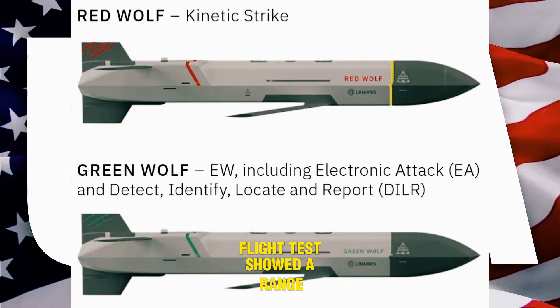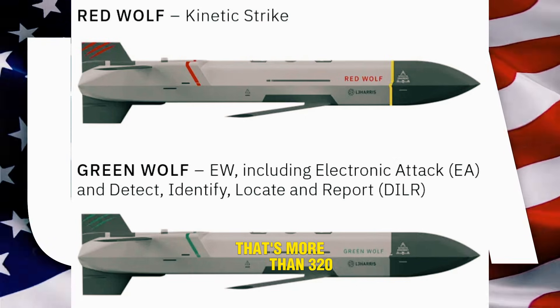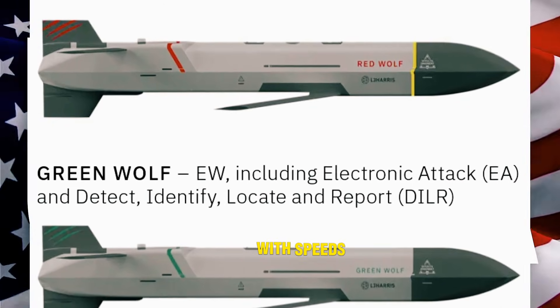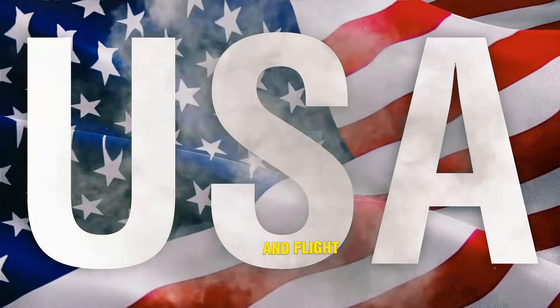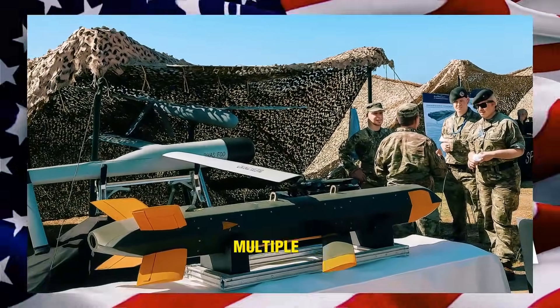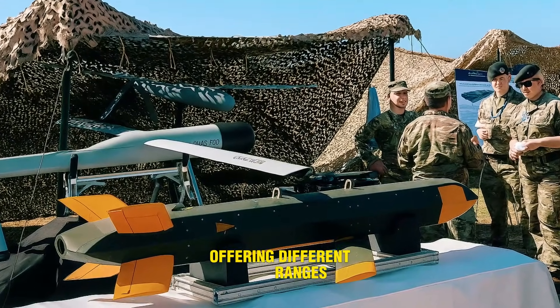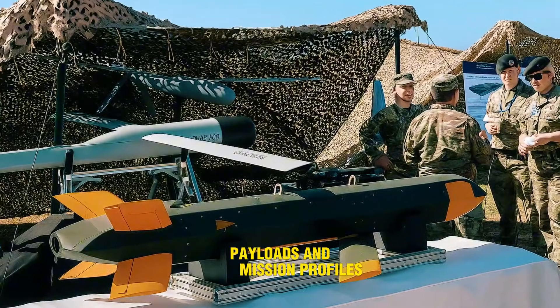Flight tests showed a range over 200 nautical miles — that's more than 320 kilometers — with speeds just below Mach 1 and a flight time of over an hour. According to L3Harris, multiple variants of Red Wolf already exist, offering different ranges, payloads, and mission profiles.